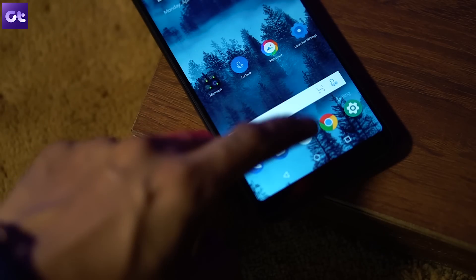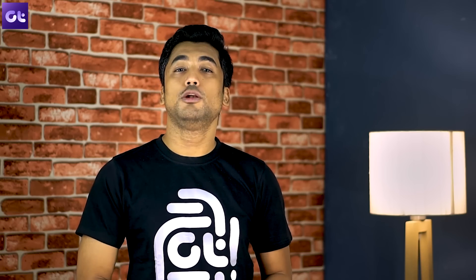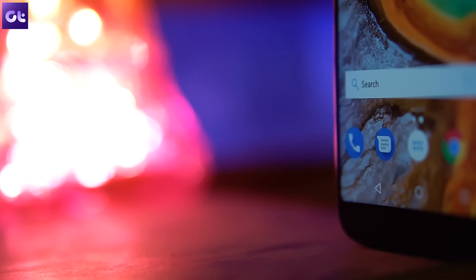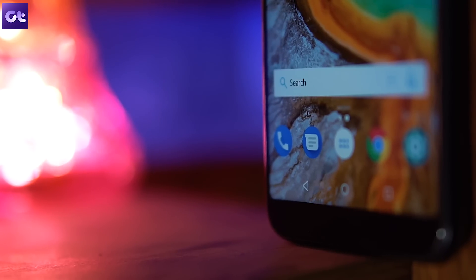Another cool feature I like about the app is the option to cycle wallpaper automatically every 30 minutes. Overall, Microsoft Launcher has been a popular name in launchers for quite a while. I'm pretty sure a lot of you have been using it — if you haven't, it's time to give it a shot.